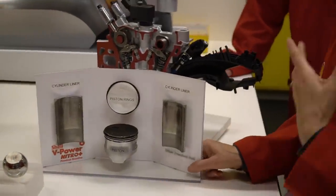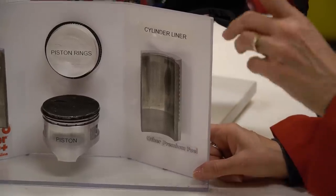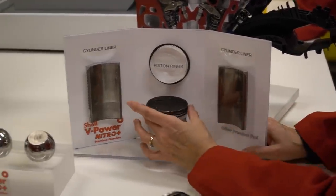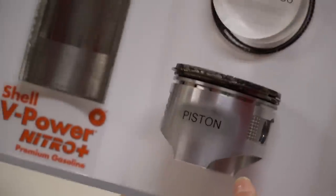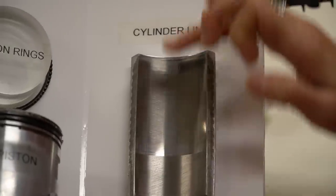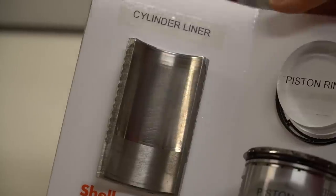This display comes from a real engine test where Shell radio-labeled the fuel and traced throughout the engine cycle how wear was taking place as the engine operated. You can see the top of the piston already has quite a lot of scars, and inside the cylinder wall the liner has a lot of scratches. You can see evidence of that kind of wear at the top where the piston goes up. The other side, with Shell fuel, is much, much cleaner — you don't see anything there.